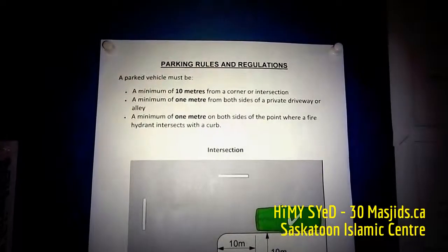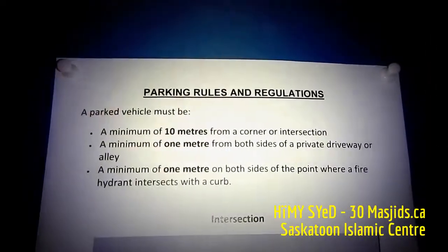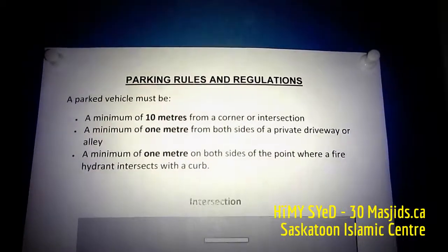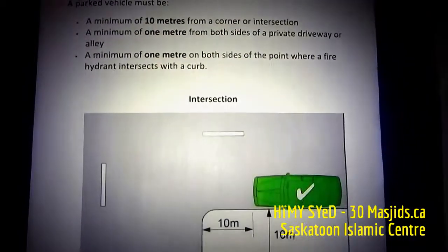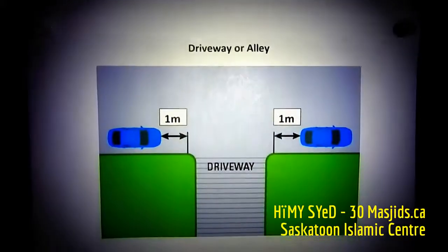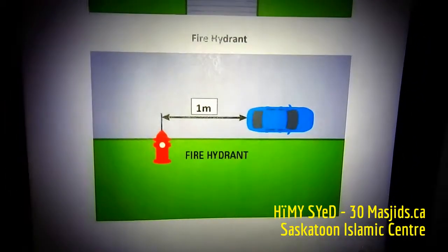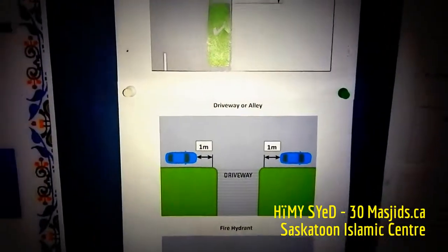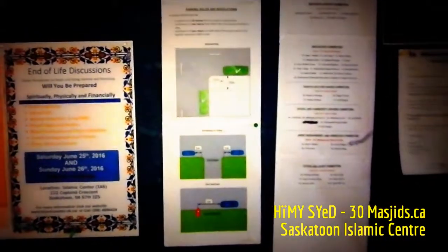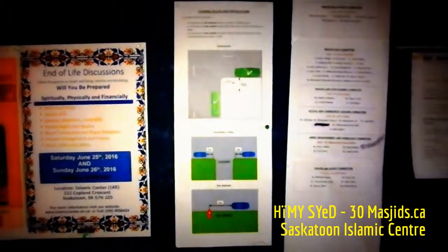Parking is often an issue in and around masjids, especially on Fridays and busy times like Tarawih. Here at the Islamic Association of Saskatchewan, on the bulletin board, they have listed the municipal code information about where to park when it comes to intersections, driveways or alleys, in consideration of neighbors and for safety near fire hydrants. It's something that more masjids should be inspired by, considering every Friday we do hear messages from the Mimbar to please move your car.